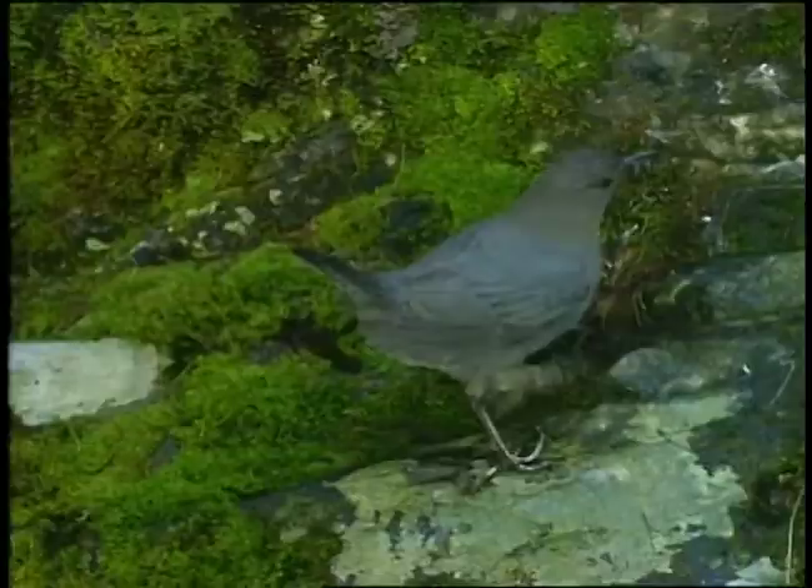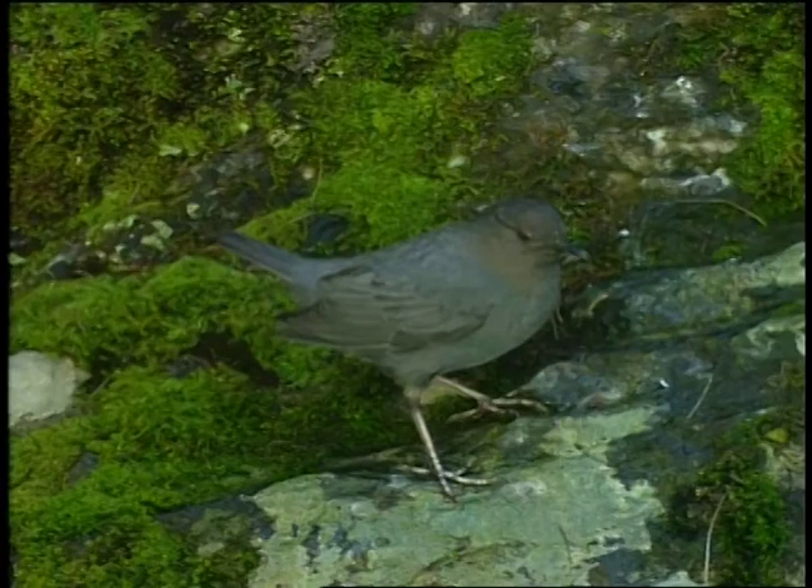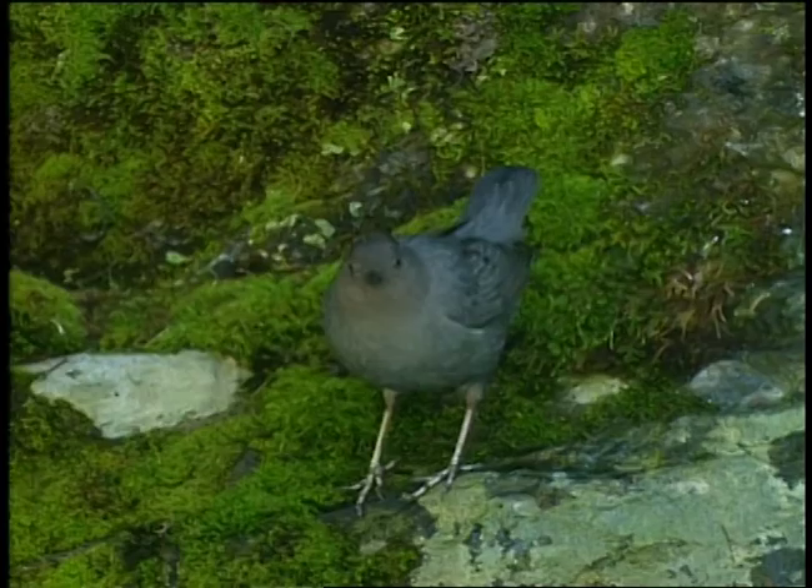They live in this incredibly loud environment. Here it comes again — there it is. Dip, dip, dip. Now, look at those white eyelids. Some people think that might be how they communicate to each other. If they can't hear each other over this loud environment, they dip and they blink those white eyelids, which are more visible over a long distance.